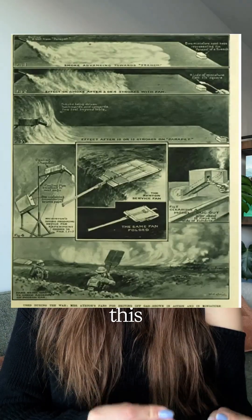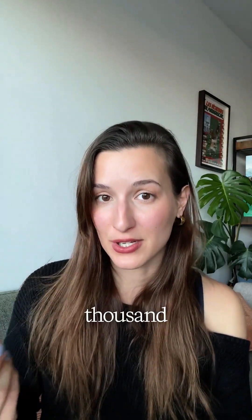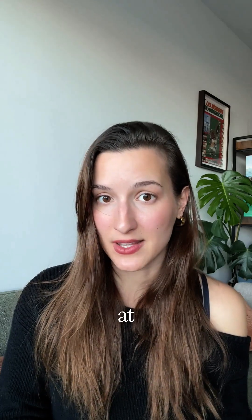After a small run, the British army office realizes how important this invention is and how easy it is to deploy to the front, and they order over a hundred thousand units. Later in 1918, when the US army also arrives at the western front, they order another fifty thousand units.